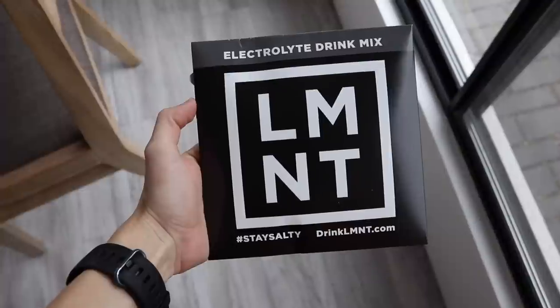My name's Autumn. I'm a certified clinical nutritionist with my master's in nutrition and human performance. And today's video is sponsored by Element.